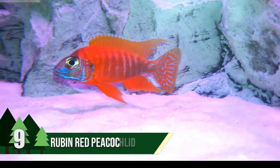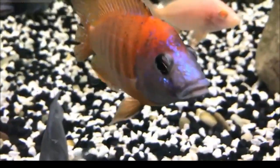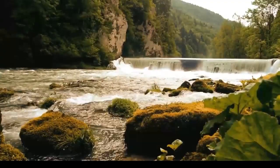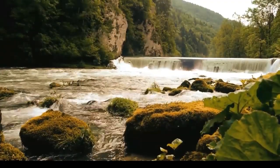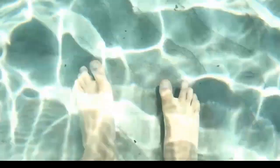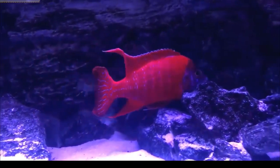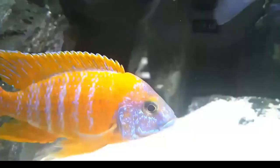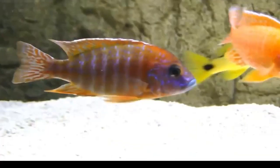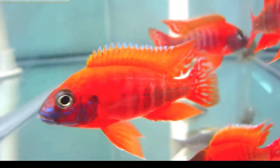Number 9: Reuben Red Peacock Cichlid. One of the most beautiful cichlid species in the world is the Reuben Red Peacock Cichlid. It is found across the Malawi River and the northwestern coast between Kande and Nagara. They are found in deep waters and are rarely seen near the shallow surface. It can grow to about 5 inches in length with a healthy lifespan of 5 to 6 years. Its skin is bright orange with dark vertical bars, while females are smaller with a brownish body. They are peaceful by nature but don't exhibit social behavior.